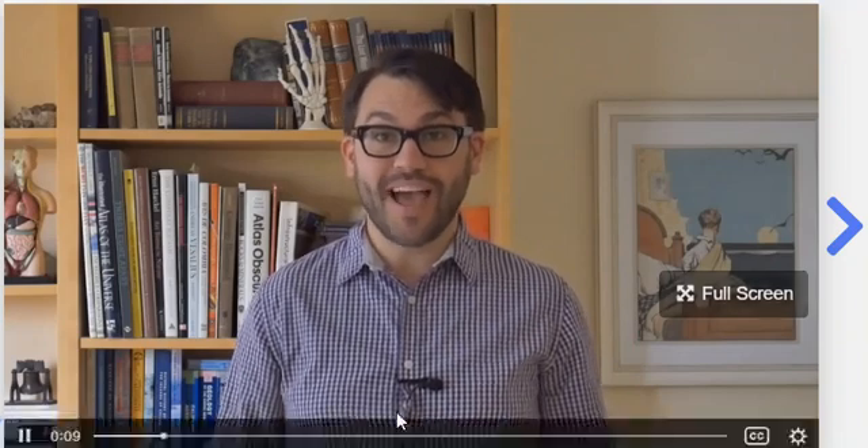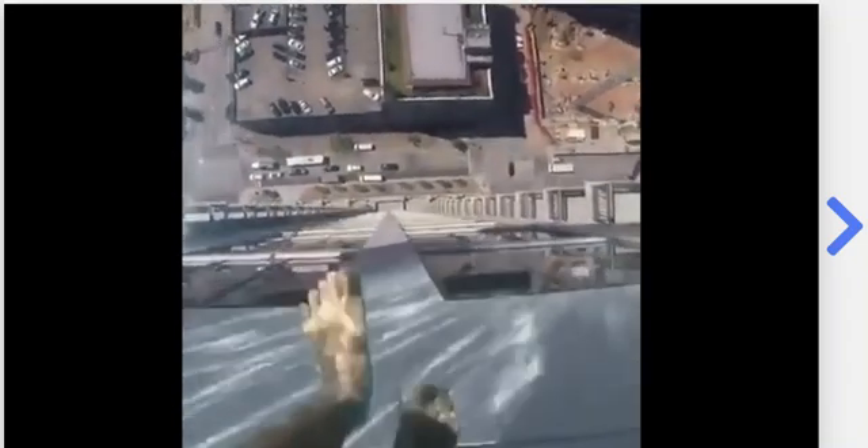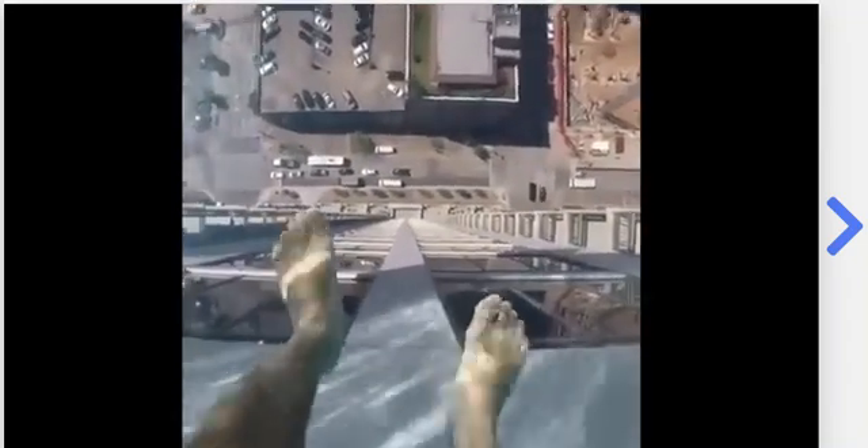Hi, it's Doug. I recently came across this unbelievable video. It was taken at a hotel in Texas where on the roof of the hotel they have this pool that hangs off the edge and it has a glass bottom. Look at this. Would you go in there? Would you trust this glass?